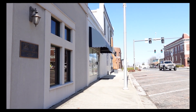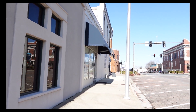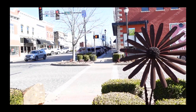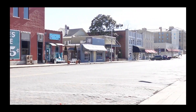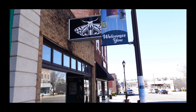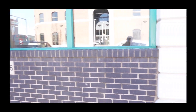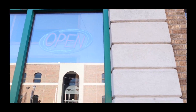Down the street from the Victory Theater, you have the Daisy Airgun Museum. It's hard to miss because of the big BB gun outside. There's something else nearby — not quite sure how up-to-date that is, but who knows. Another tattoo shop.